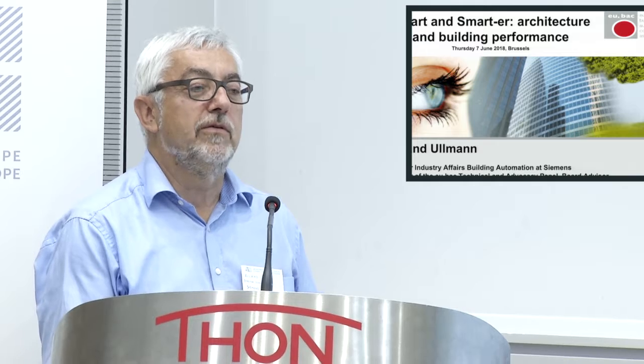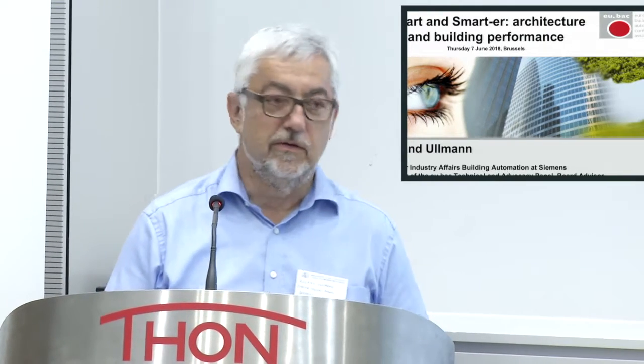Hello everybody. I would like to talk a bit about automation and give a glance at the end about what architecture could do to help automation and the customers to make buildings more as they are supposed to be. I'm actually not working for Schneider, I'm working for Siemens, but here I'm representing UBAC — the Association for Building Automation and Controls Companies Serving Products and/or Systems.